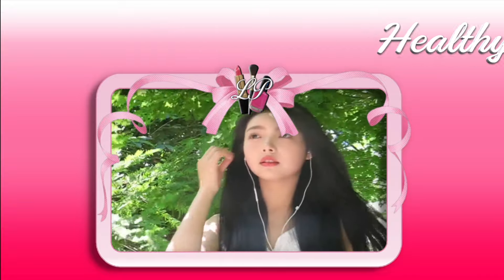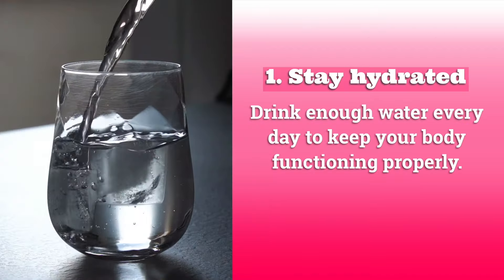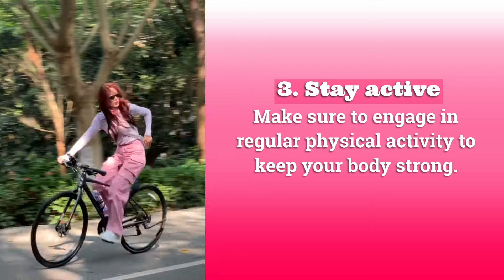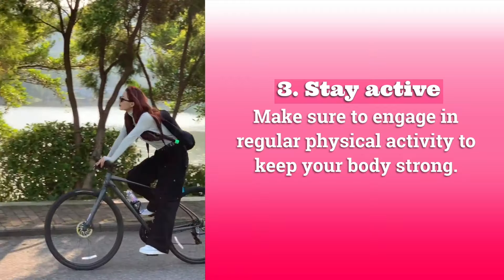Healthy lifestyle. Here are three main tips for an instant healthy lifestyle. One: stay hydrated — drink enough water every day to keep your body functioning properly. Two: get enough sleep — aim for seven to nine hours of quality sleep each night to feel refreshed. Three: stay active — make sure to engage in regular physical activity to keep your body strong.